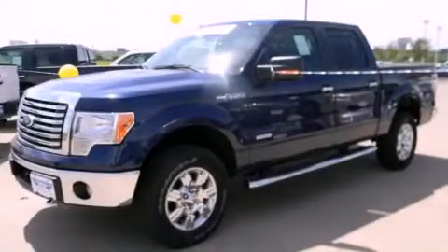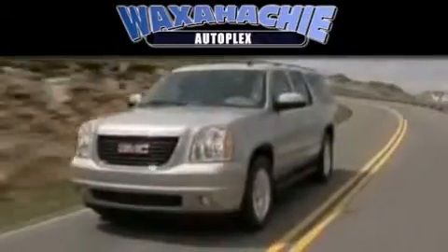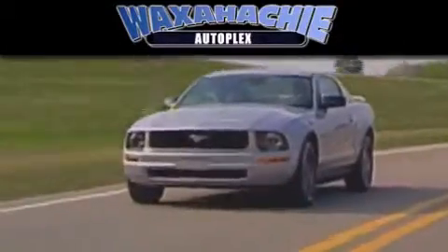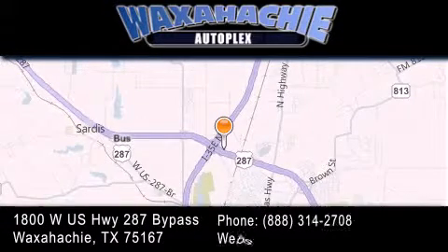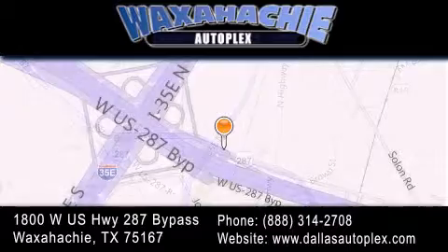Stop by today and test drive this vehicle for yourself. Waxahachie Autoplex is located at 1800 W.S. Highway 287 Bypass in Waxahachie. Our goal is to exceed all of your expectations to ensure that you'll return for future visits.